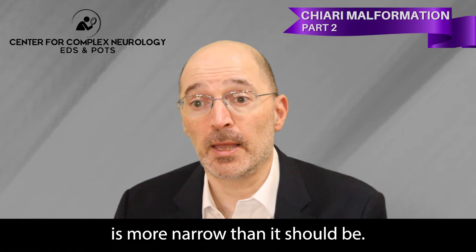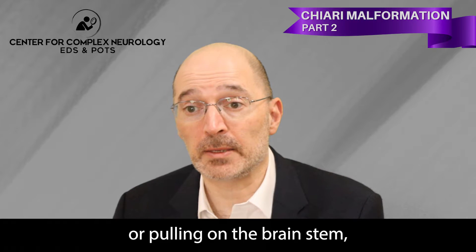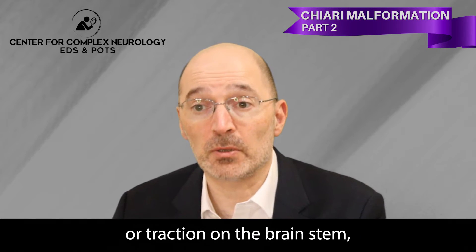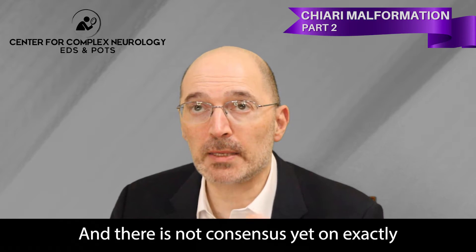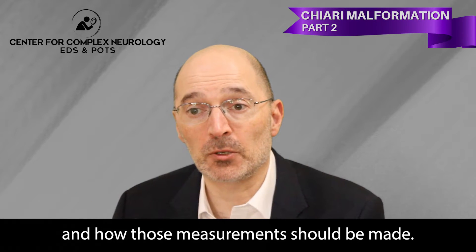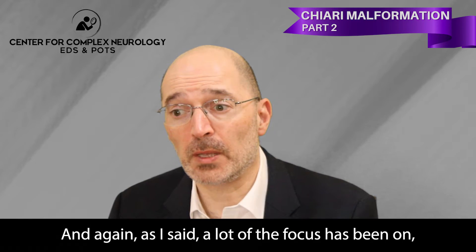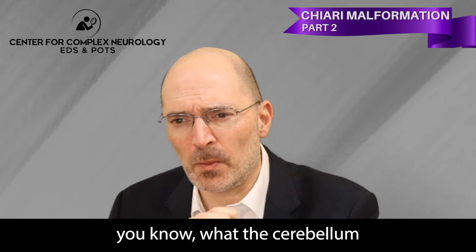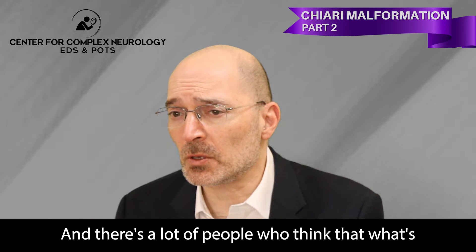They can get what's called cranial cervical instability, where the angle between the base of the skull and the top of the spine is more narrow than it should be. That can lead to additional problems — pressure or pulling on the brainstem, traction on the brainstem, or displacement of the brainstem. There's not yet consensus on exactly what measurements are the most important and how those measurements should be made.